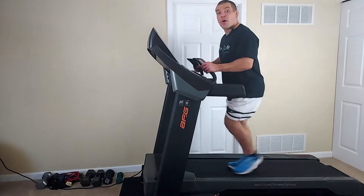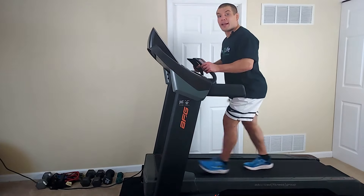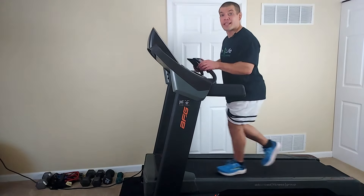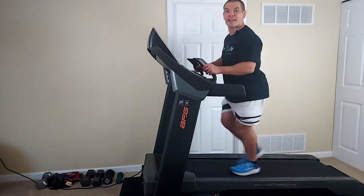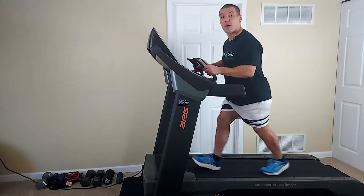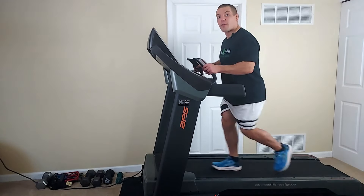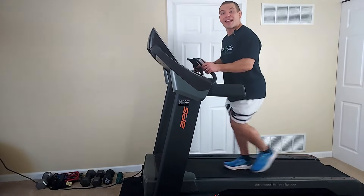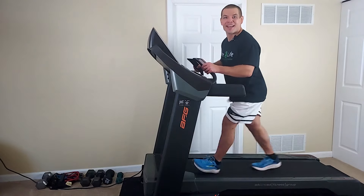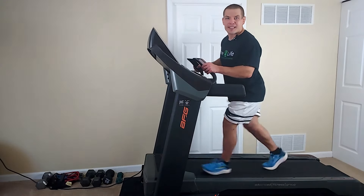I've got another video all about the benefits of walking on an incline treadmill, particularly for people with spinal stenosis and knee arthritis — you can check out that video over here. If you found this video helpful, make sure to give it a like and subscribe to our channel so you can get notified of our future videos. Thanks for watching and I'll see you in the next video.